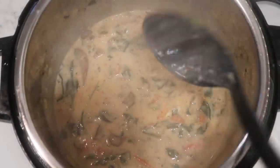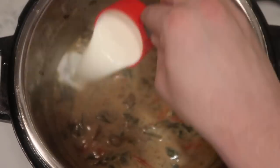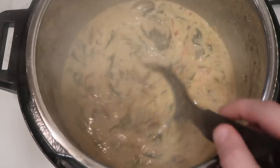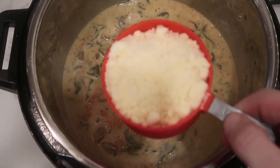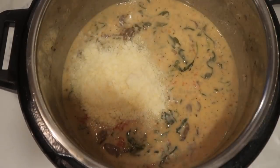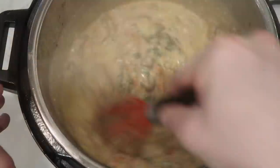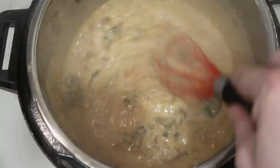Our final ingredient is a third of a cup of heavy cream — or you can use half and half. Stir that in, and the sauce is looking beautiful in terms of color. Actually, there's one more ingredient: one cup of grated Parmesan cheese. Add it in batches and whisk it into the sauce. This is going to be an absolutely unforgettable, regal sauce.